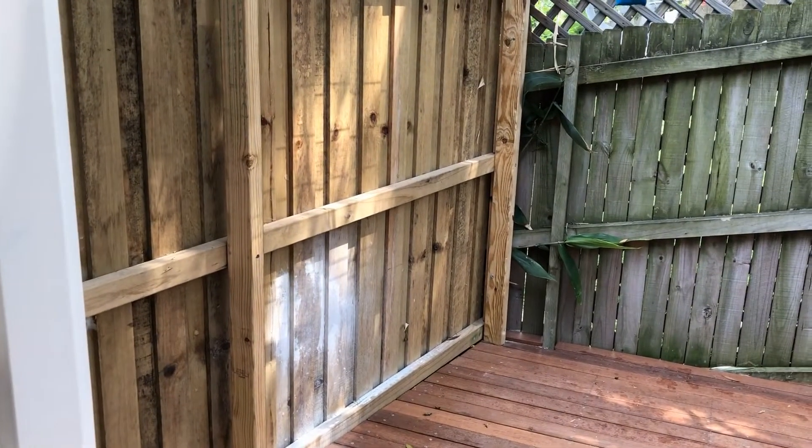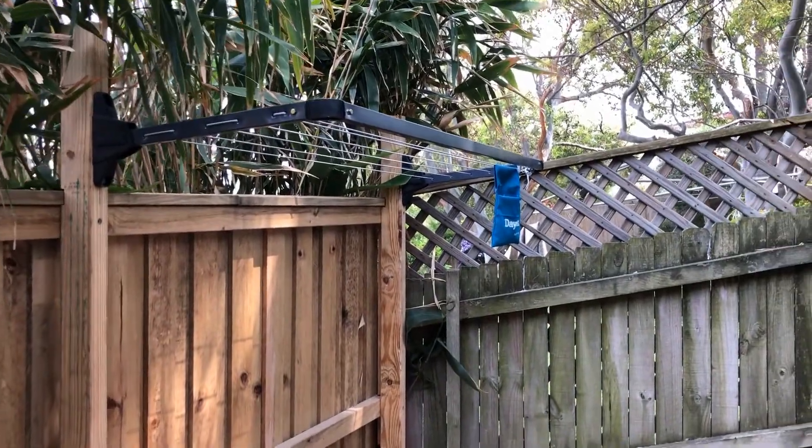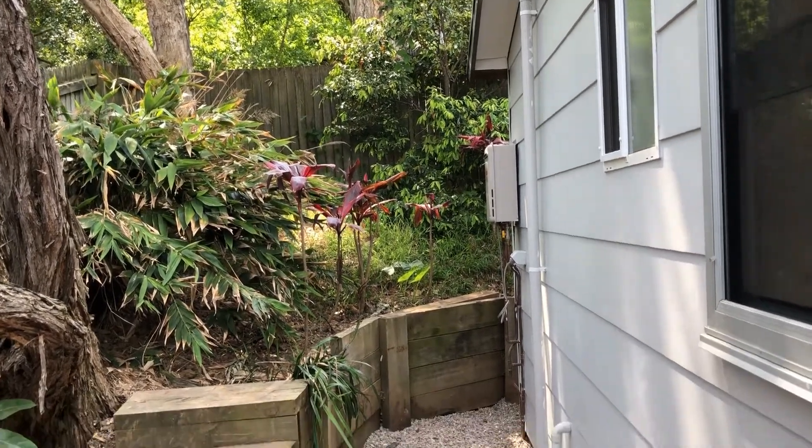Out the back here, just outside of the laundry, you have your lovely clothesline and a nice outdoor area for relaxing with that tropical, leafy feel.